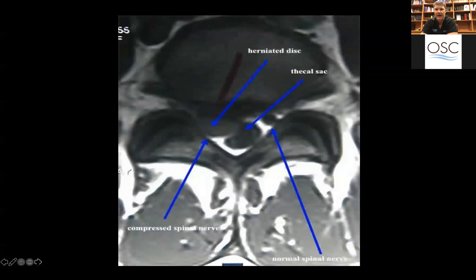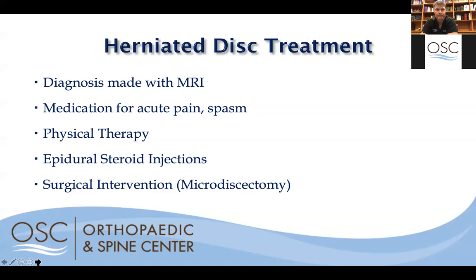The arrow points to a herniated disc, where the central structure — the spinal nerves — is being compressed. These discs can place very significant pressure on the nerves creating pain. If they're in areas of your spine where your spinal cord is, they can create a pseudoparalysis or true paralysis that must be corrected emergently. They're diagnosed with an MRI, not a regular x-ray. We'll try medications, physical therapy, and spinal epidurals, but a lot of times herniations require surgery, and the primary procedure is called a microdiscectomy.